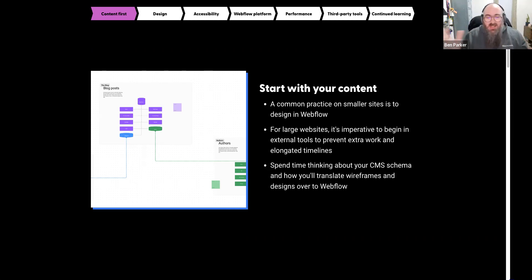The average Webflow site has fewer than 500 CMS items — that's not a lot. But imagine you have 50,000 items and you missed a field. The cost and expense is huge. When working with enterprise customers who have traditional development resources, that means writing API calls to update 50,000 rows of data to account for those changes. It's very expensive from a time and effort standpoint. So you really have to understand your schema — your CMS collections and how everything ties together.